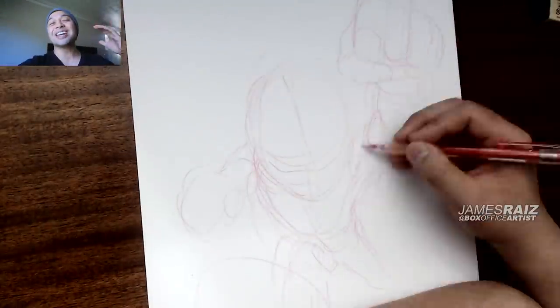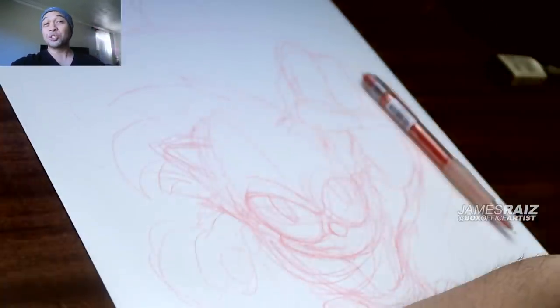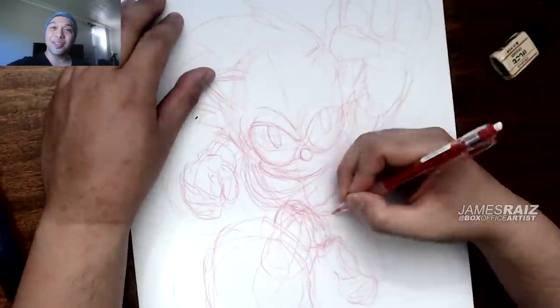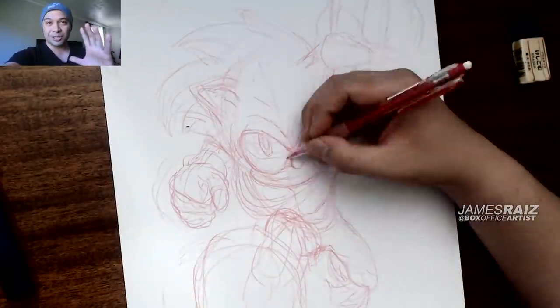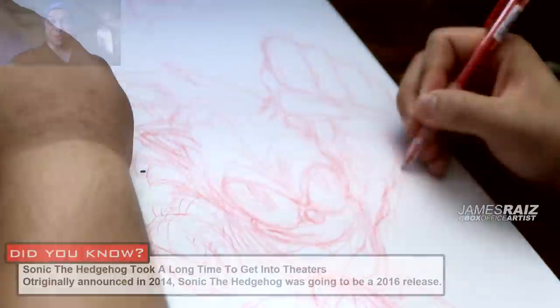Instead of Crash Bandicoot, instead of Ratchet and Clank, today we are drawing one of the most requested IPs you guys have asked me to draw. Today we are drawing Sonic the Hedgehog. I had limited time today but had so much fun putting this particular piece together. Hopefully you guys enjoy it — here we go.